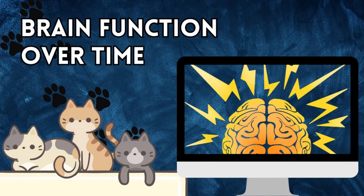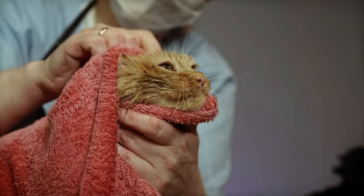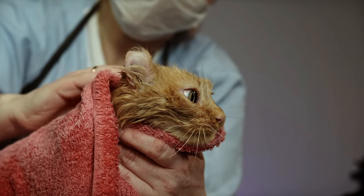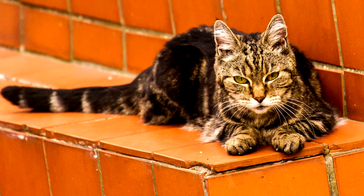Brain Function Over Time: Just like humans, cats' brain function changes over time. As they age, they may experience a decline in cognitive function. Cats can start to show signs of cognitive decline as early as 11 years old. This can manifest in various ways, such as confusion, disorientation, changes in behavior, or difficulty learning new things.